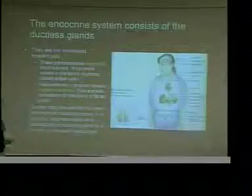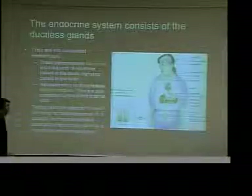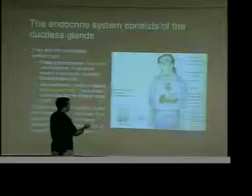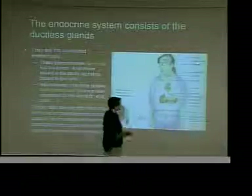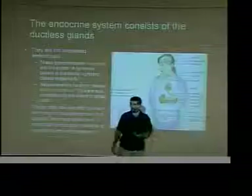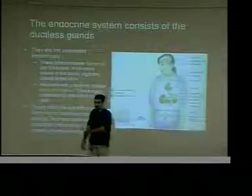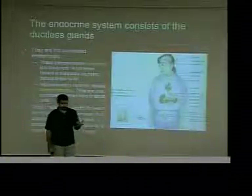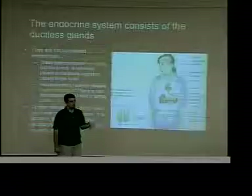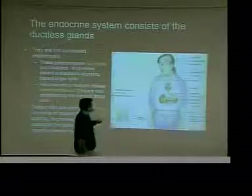Here are some common endocrine glands — you should know most of these from basic anatomy. You should know where your hypothalamus is in your brain. The pituitary gland is going to be very important. Most people think of growth hormone when they think of the pituitary, and that is important — but there are also five other hormones from the anterior pituitary and a couple from the posterior pituitary.